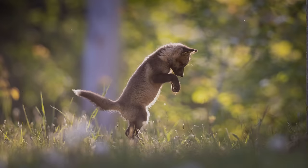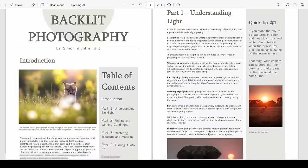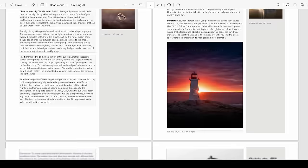By the way, if you sign up for my email list I'll send you a free guide on shooting in backlit situations. Link in the comments below.